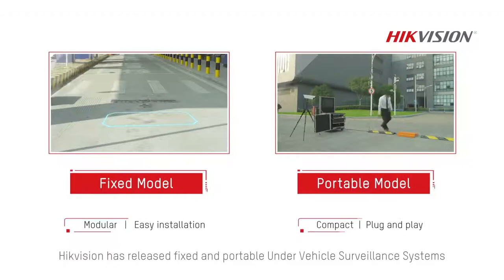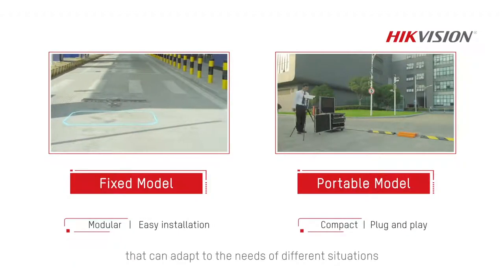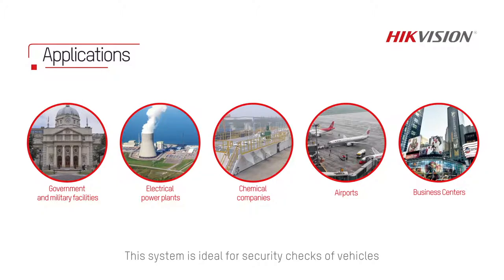Hikvision has released fixed and portable under-vehicle surveillance systems that adapt to specific needs in a multitude of situations. This system is ideal for security checks of vehicles that enter or leave critical locations, such as government agencies, military bases, airports, customs border inspection and many more.